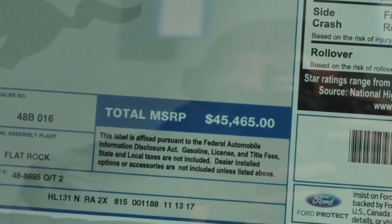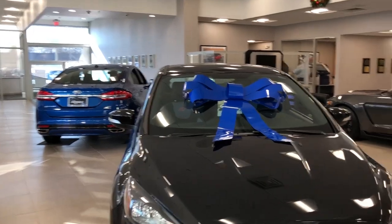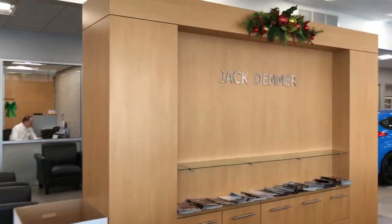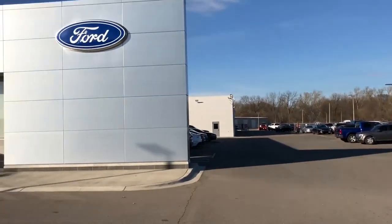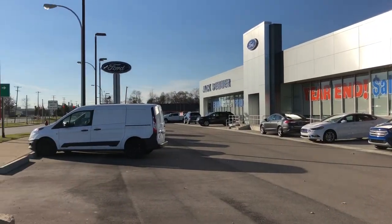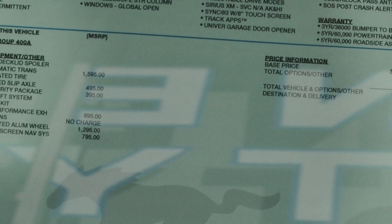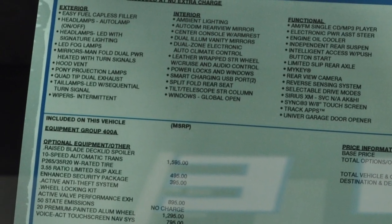If you'd like to check out this 2018 GT, head over to Jack Demmer Ford in Wayne, Michigan on Michigan Avenue — they'll be glad to help you out with a bunch of Ford vehicles and Mustangs. Also follow their YouTube channel at Jack Demmer Ford. I hope you guys liked this video — please like and subscribe for more. A lot more content and more reviews coming, including a full 2018 GT driving review. Please leave comments below with what you think, and I'll see you guys next time.